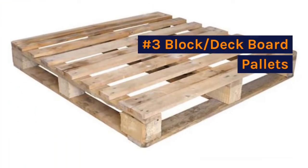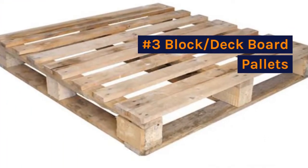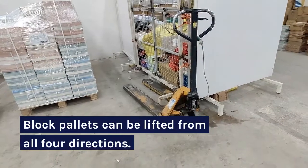Number three: block/deck board pallets. Block pallets can be lifted from all four directions.